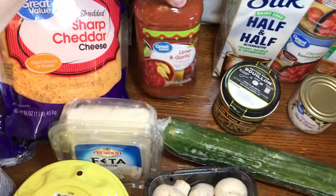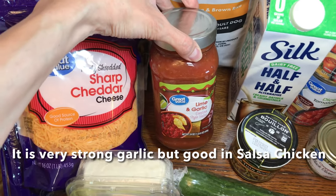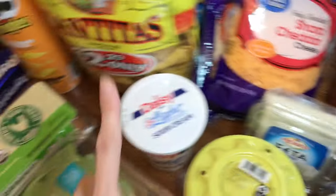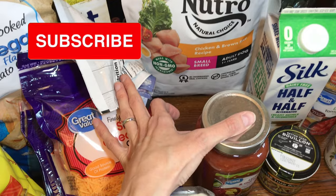I got this lime and garlic sauce — I haven't tried this. If any of you have tried this, let me know! I hope it's good. I'm probably going to make some salsa chicken with that, but I also like to eat it with chips.